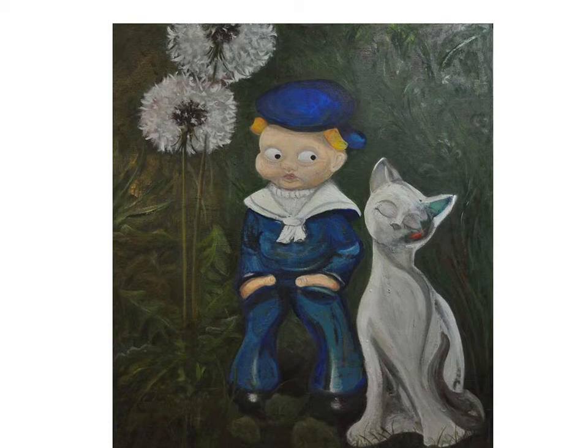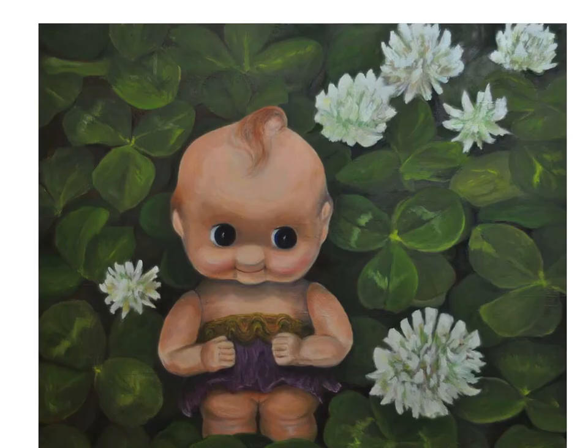I see various reactions. Some people smile and go, 'Hey, I had one of those.' Or shudder and go, 'Ooh, that's creepy.' Think about the difference between the nostalgic and the creepy, and how different people react differently. How could a coquettish Kewpie doll be creepy?